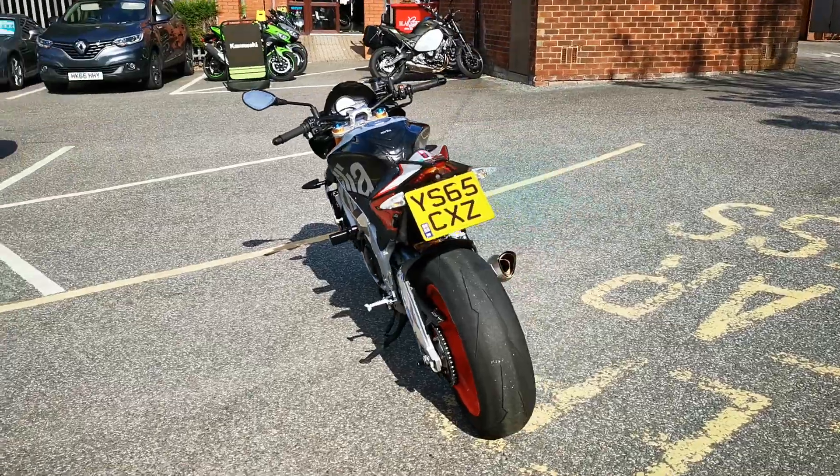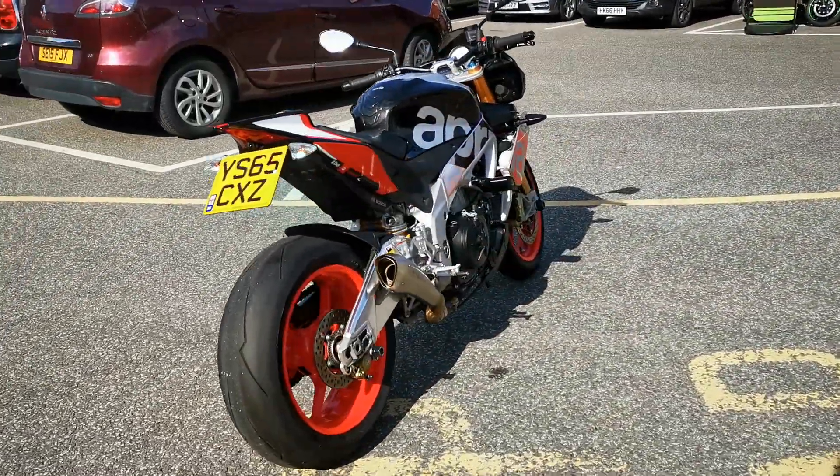Truly is a stunning looking thing, and it's available today. That's your bikes.